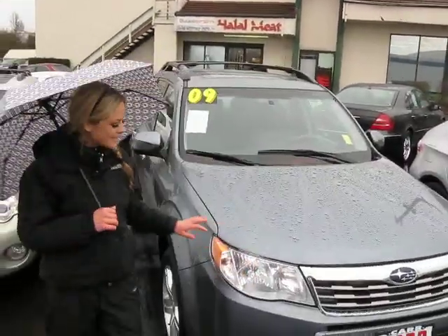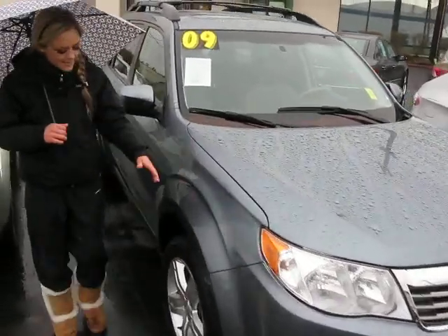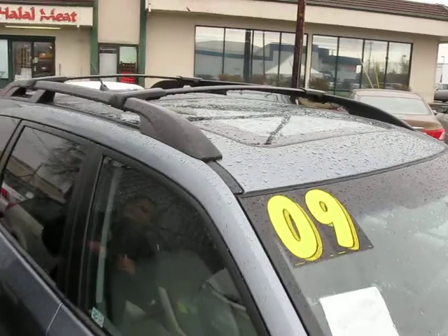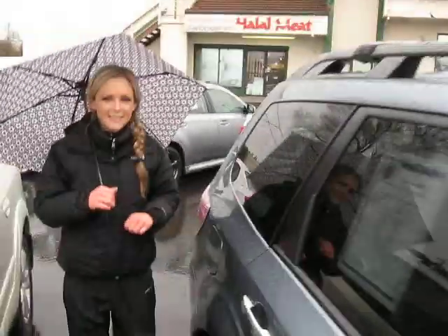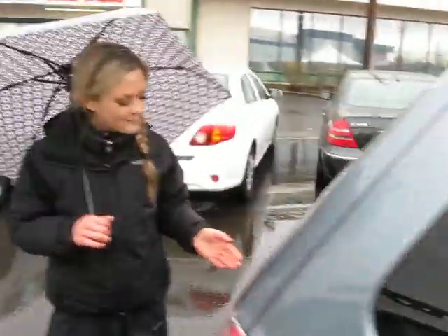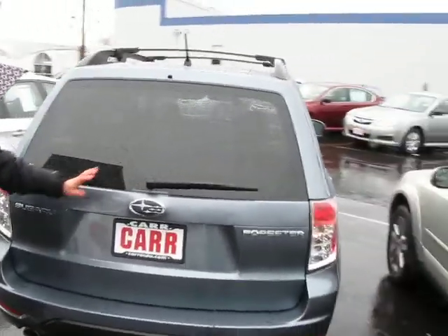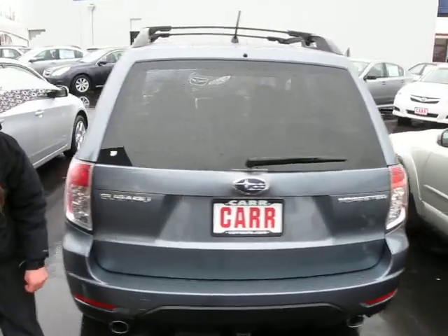The Forester is in this great light green color. It has alloy wheels. There's a rack and a big moonroof on top. Follow me around the back here. You can see you have the privacy glass with the rear wiper blades. Looks like you can tow as well.